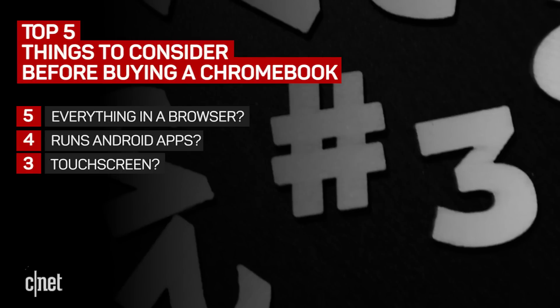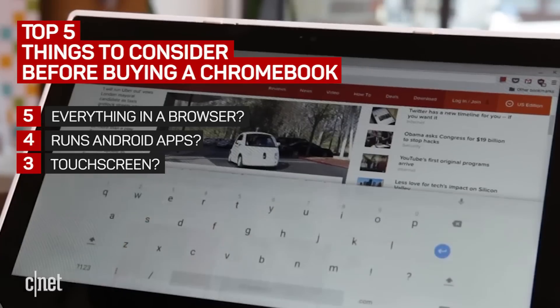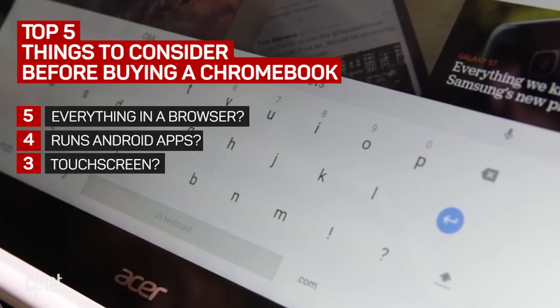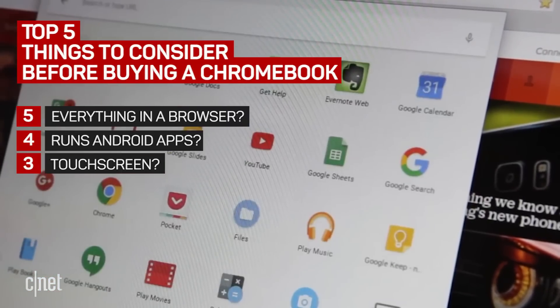Which brings us to number 3: does the device have a touchscreen? If Android apps are important to you, you'll really want a touchscreen on that Chromebook. Android apps were not built with a trackpad or keyboard in mind — they are built to be tapped. If Android isn't a big deal to you, then you have more options.